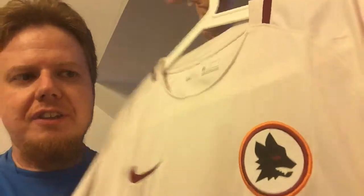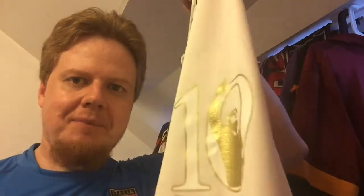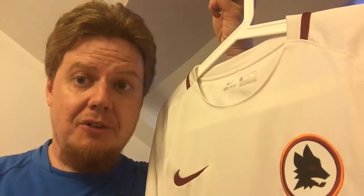That was my last Serie A jersey, except for the six other Milan jerseys that I have — but I'll do those another time when I talk more about Milan. Let me know what you think about this jersey. This number 10 with Totti — I totally love it. Give me a thumbs up if you liked it and subscribe to my channel if you want to see more.